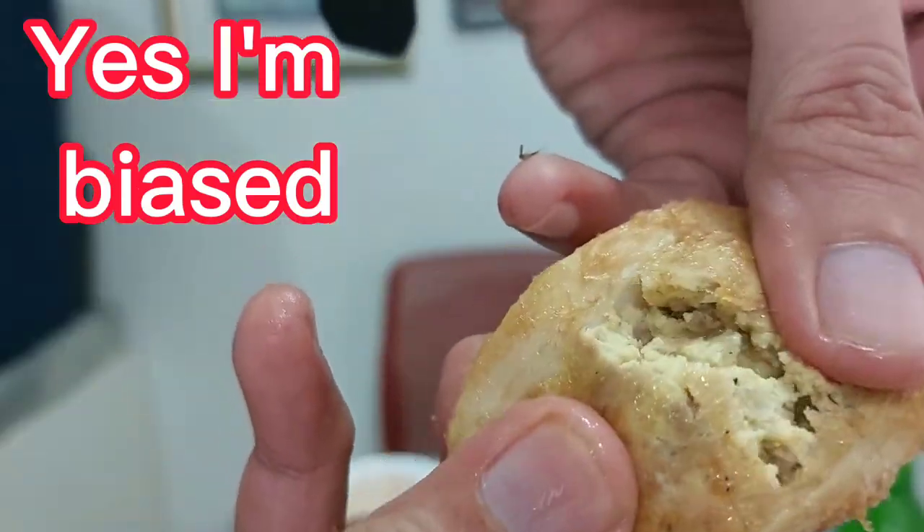Another must-try is the stuffed egg. If you're here in Cebu on a budget, there's just one thing you gotta try — it's mooyong.